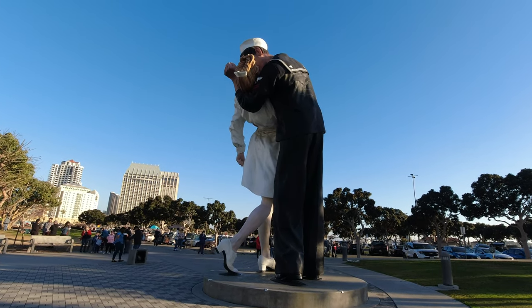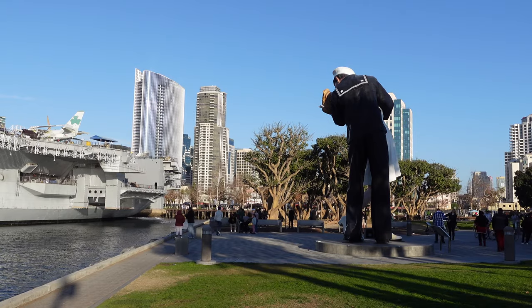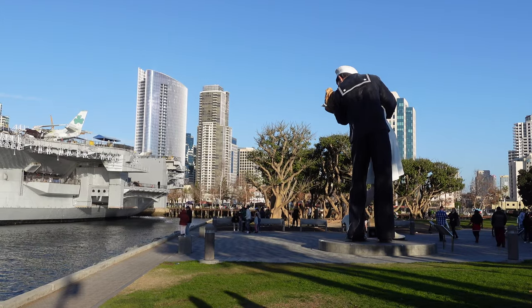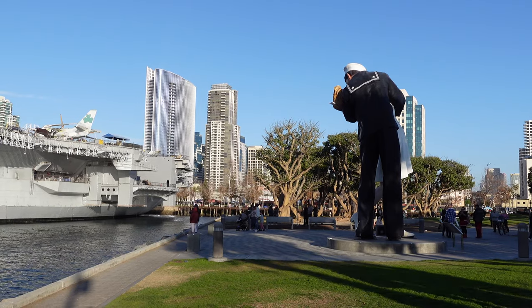Unconditional Surrender is a really popular photo spot, but it's actually not unique — there are copies of this statue all over the world. There's one in Key West, Florida, there's one in Belgium, there's one in Rome, and it's been displayed elsewhere as well.